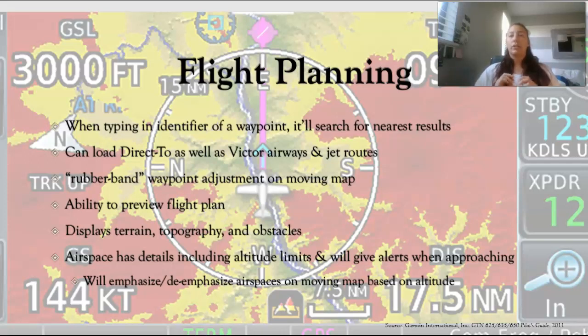They also have something called the rubber band adjustment. If you have a route from point A to B and need to avoid an airspace, you can just touch the line and move it to whichever point you choose. You can preview your flight plan on the moving map, which is pretty handy so you can see all your waypoints sequentially. The moving map itself displays terrain, topography, obstacles, airspace, and all kinds of useful information.